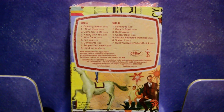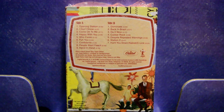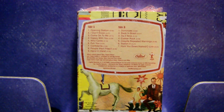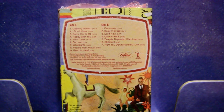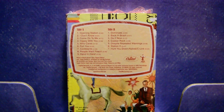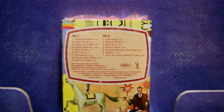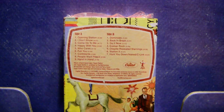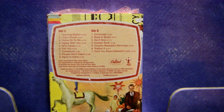This one almost follows the vinyl edition of this album, where the first two sides of the album on record one are on side A, and side B is record two of the album. Side A has: Opening Station, Come On to Me, Happy With You, Who Cares, Fuh You, Confidant, People Want Peace, Hand in Hand. That's the end of side one. Side two has: Dominoes, Back in Brazil, Do It Now, Caesar Rock, Despite Repeated Warnings, Station Two, and the medley of Hunt You Down, Naked, and Sea Link.